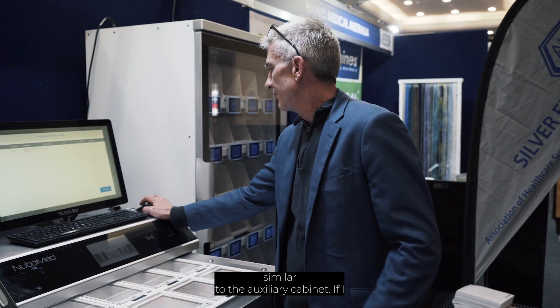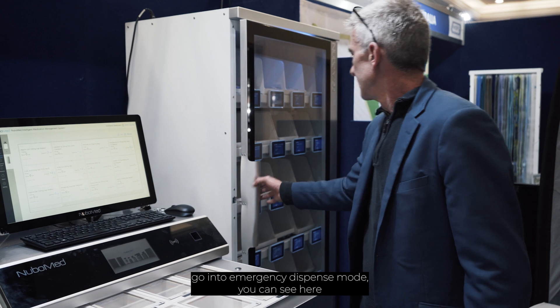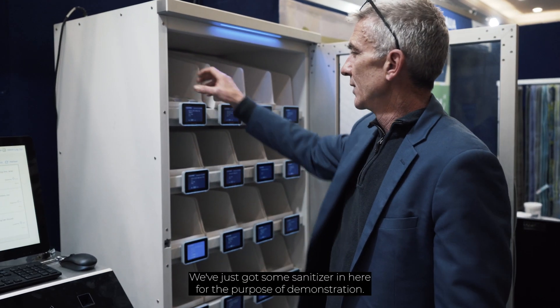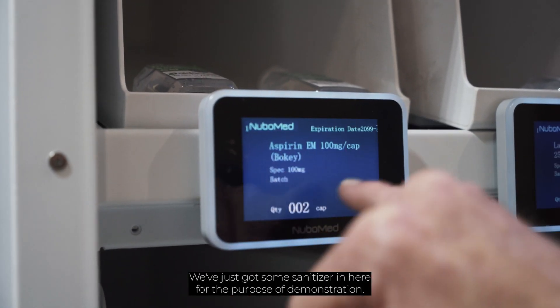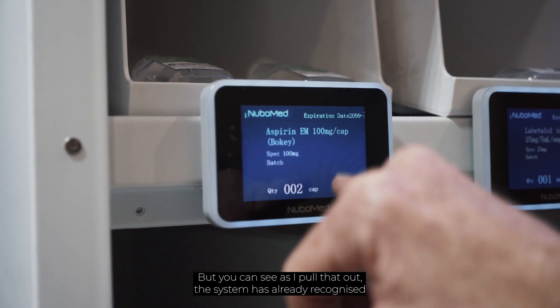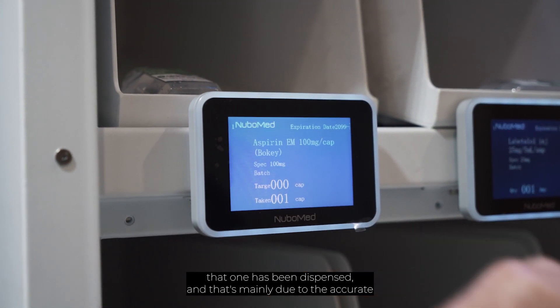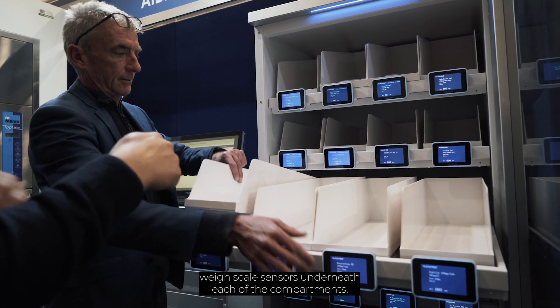Similar to the auxiliary cabinet — if I go into emergency dispense mode, you can see here that the auxiliary cabinet has got individual compartments. We've just got some sanitiser in here at the moment for the purpose of demonstration. But as I've pulled that out, the system has already recognised that one has been dispensed.